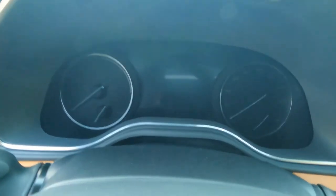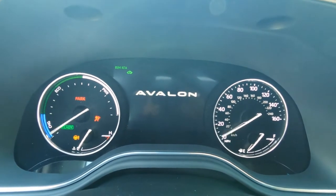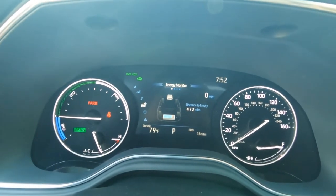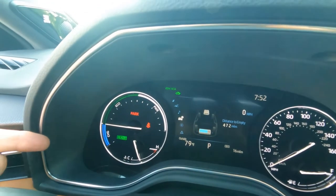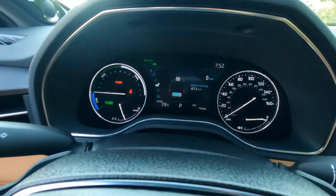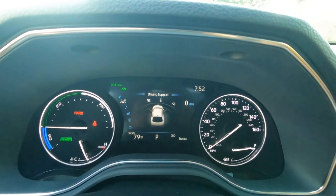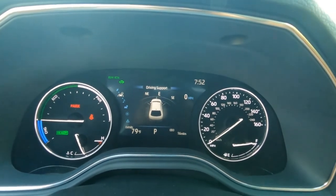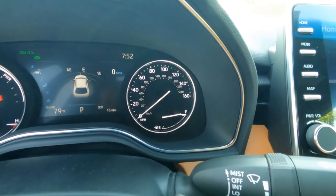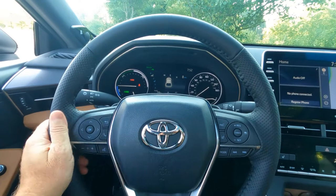Here's a quick look at our gauge cluster. I'll go ahead and start it up to give you a sense of what it looks like. It's a white on black backlit screen. On the left-hand side is your hybrid monitoring system and engine temperature gauge. Information centers in the middle — you can toggle through that right here on the steering wheel, moving through safety sense settings, sound system, compass, and outside temperature. We also have blind spot monitoring and rear cross traffic alert. On the right, your speedometer and fuel gauge. A nice, clear layout, easy to see through the steering wheel.